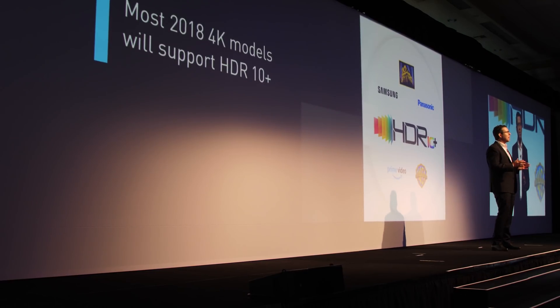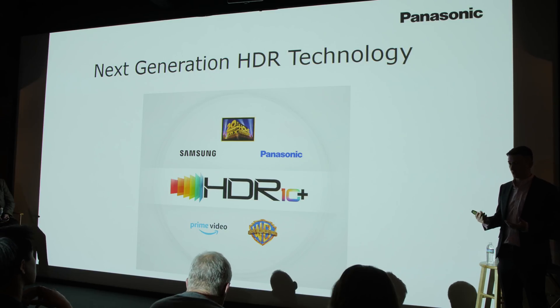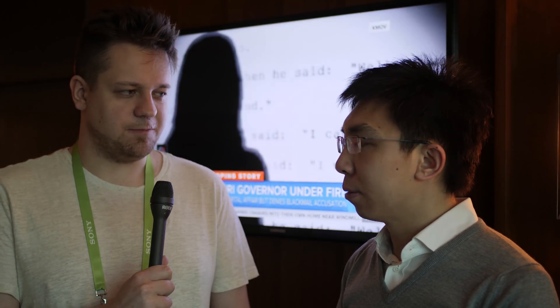The most interesting part of the show for me has been HDR10+. I don't like to call the situation with HDR a format war — that's needlessly sensationalist. On one hand we have HDR10 with static metadata, and we've had Dolby Vision with a 12-bit signal instead of 10-bit and dynamic metadata. Now Samsung, Panasonic, and Warners have gotten together, basically adding that missing dynamic metadata to HDR10. It's a royalty-free system and certainly going to be a lot cheaper to implement than Dolby Vision, so watch this space.